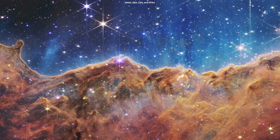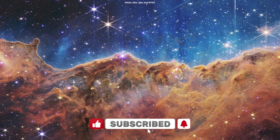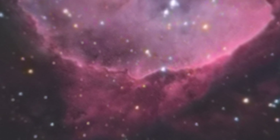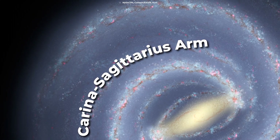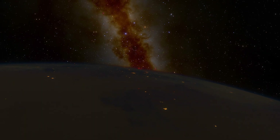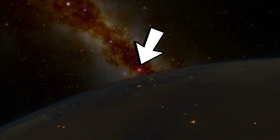Remember this stunning view? This is one of the first images of the James Webb Space Telescope. It's a star-forming region of space known as the Cosmic Cliffs, which is part of the Carina Nebula about 7,500 light-years away from us in the Carina-Sagittarius arm of the Milky Way galaxy. The nebula is close enough to be seen with the naked eye but is only visible in the southern hemisphere.